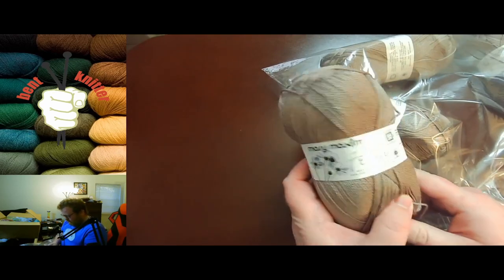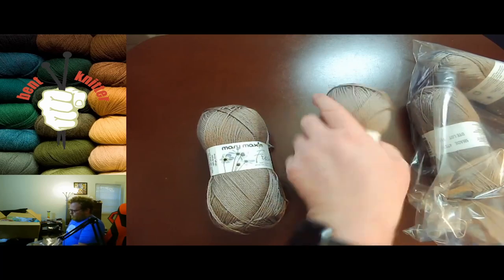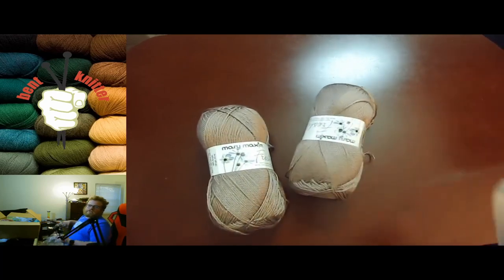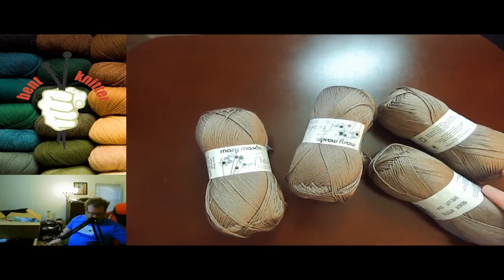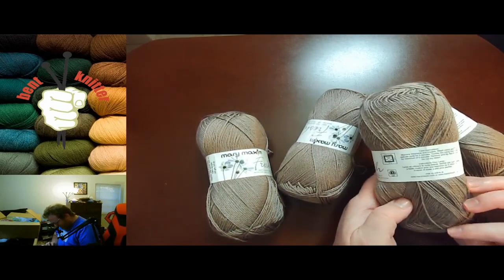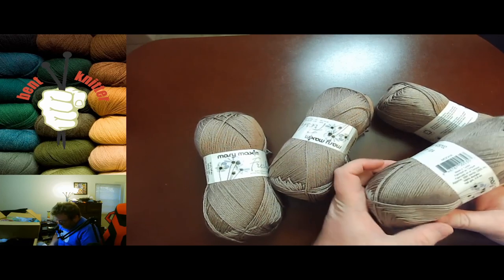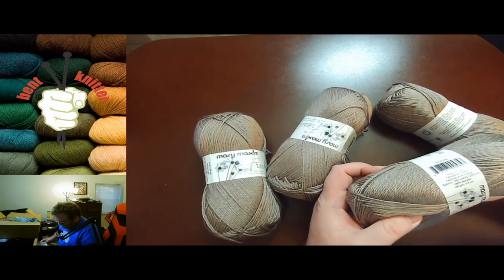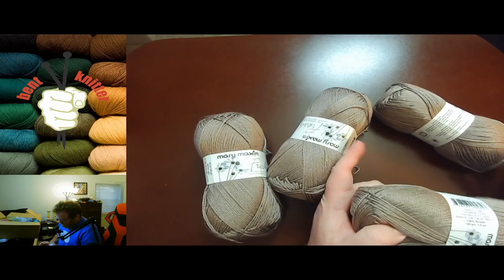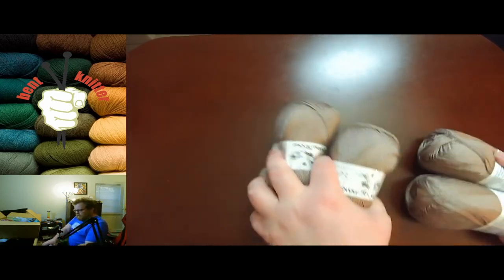Okay, so we got four of the Mary Maxim Fresh yarn, which is awesome. It's fresh and lightweight — how much do we have in each one? It's acrylic, 290 yards. You could actually make a decent size blanket out of that. So that's the first bag of stuff.